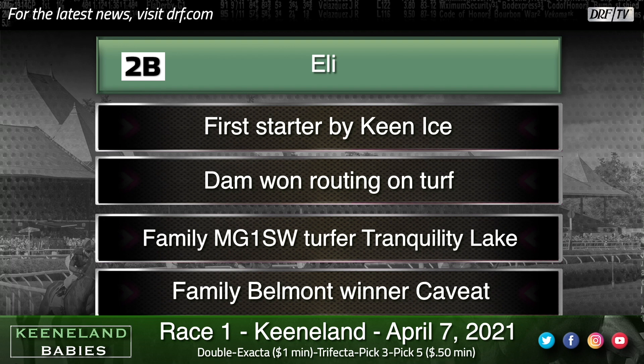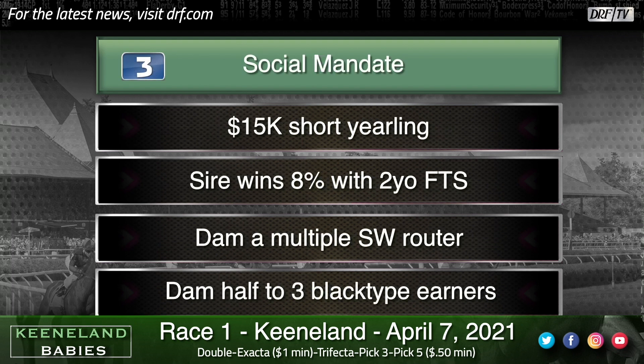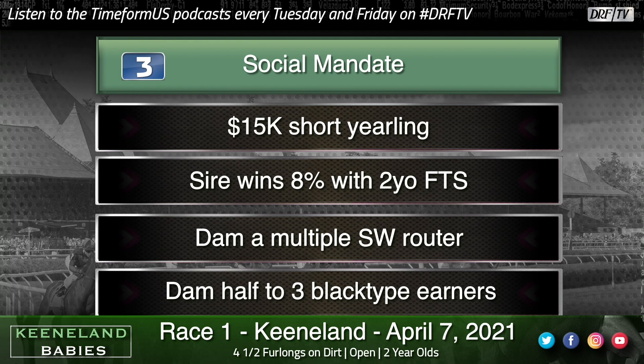The three is Social Mandate, a $15,000 Keeneland short yearling by Strong Mandate, out of a multiple-stakes-winning router. There is some black-type ability in this family, and trainer John Hancock can win with a first-time starter. Nine to two or higher would be a generous price for a horse from the Hancock barn. Strong Mandate was a grade-one-winning two-year-old himself, and the dam, Tenses Harbor, was a very hard-knocking race mare — earned more than half a million and was a six-time stakes winner in her native Louisiana.